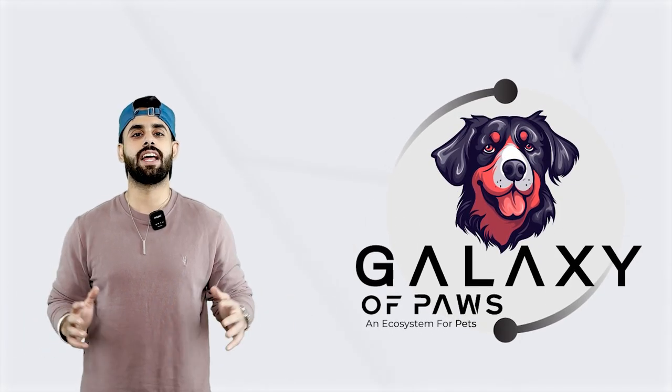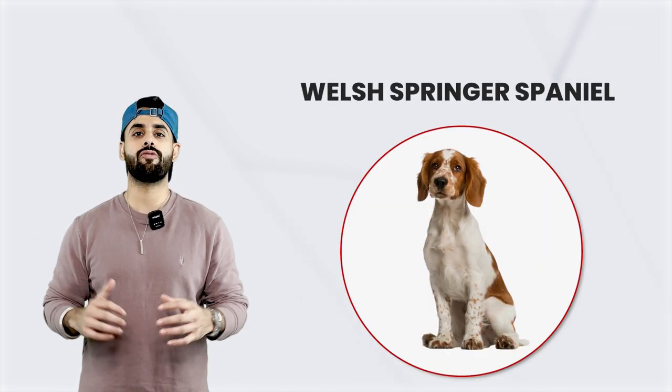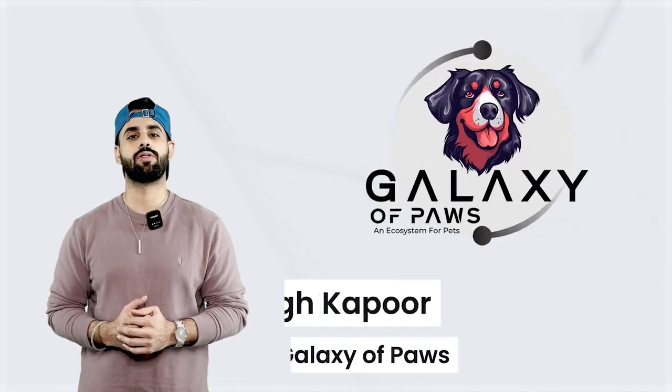Hello everyone, welcome to Galaxy of Cause, an ecosystem. Today we're going to talk about the Welsh Springer Spaniel. I'm your host, Raj Kapoor.